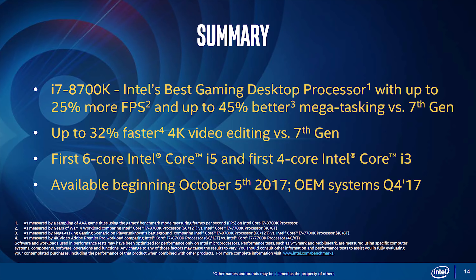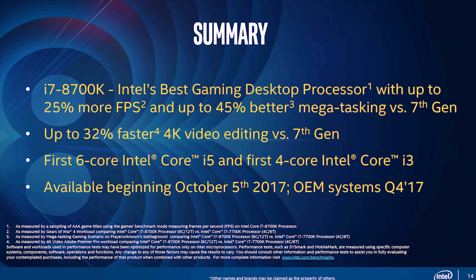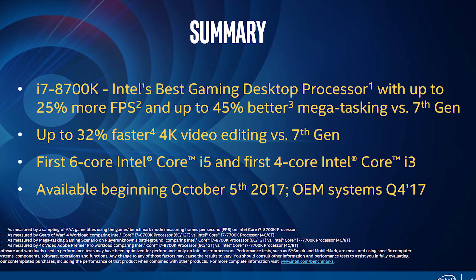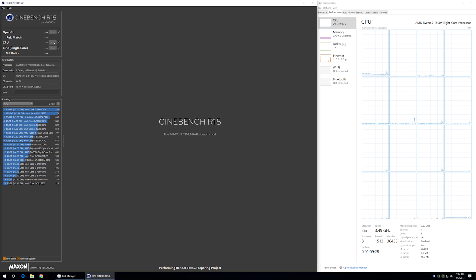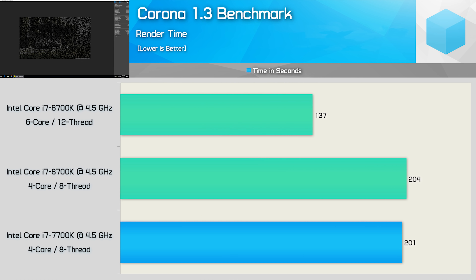Intel's made some pretty big performance claims when it comes to the 8th generation Core series, but with 50% more cores on the Core i5 and Core i7 parts, claiming up to 25% more frames in games isn't that bold. That said, are these gains just down to added cores, or are there some architectural improvements to increase the IPC? Some sources have suggested up to a 10% increase in IPC. For this test, I locked the 8700K and 7700K at 4.5GHz and also disabled two of the 8700K's cores, essentially mimicking the 7700K's configuration. In Cinebench R15, the 8700K configured with four cores and eight threads at 4.5GHz delivers basically the same scores as the 7700K — that almost 50% increase in score comes from a 50% increase in cores. Testing with Corona, we again see that the 7700K is slightly faster than the 8700K when matched with the same core and thread count at 4.5GHz; adding two more cores makes the 8700K almost 50% faster.